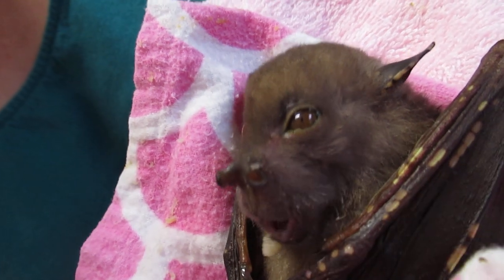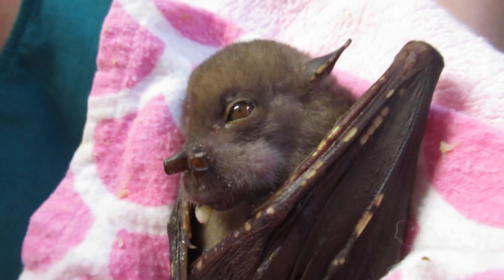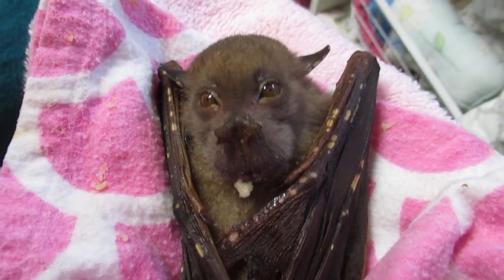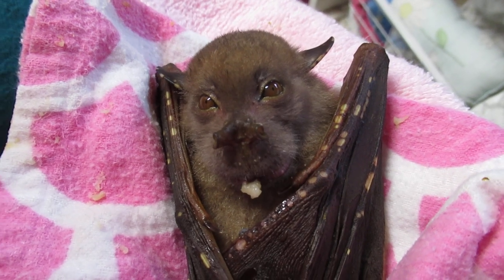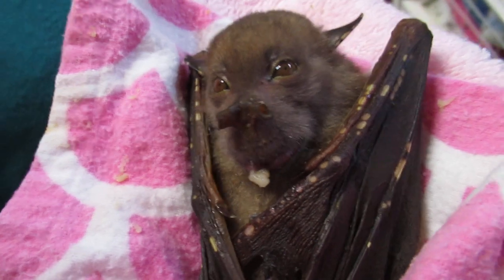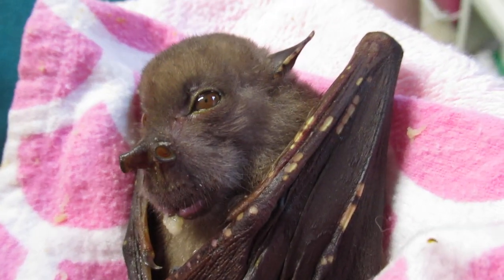She was only rescued yesterday, so she's not 100% obviously — she's been through an ordeal. Isn't it wonderful to know that they're out there flying around in certain parts of our city? Not many, because they're predominantly a rainforest creature and we're knocking down rainforests at such an alarming rate that they probably won't be here for much longer. Housing, housing, and more housing and progress.